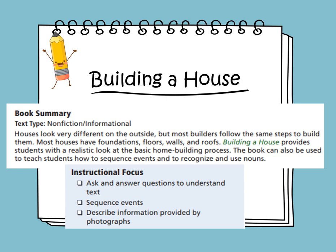Building a House. The genre of this text is non-fiction, informational text. Houses look very different on the outside, but most builders follow the same steps to build them. Most houses have foundations, floors, walls, and roofs. This book provides students with a realistic look at a basic home building process, and can be used to teach students how to sequence events and to recognize and use nouns. Our instructional focus is to ask and answer questions to understand the text, to understand the sequence of events, and to describe the information provided by the photographs.